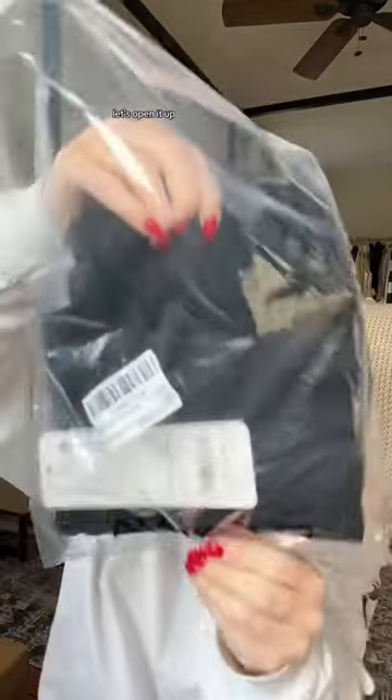Got a bunch of comfortable maternity stuff that's super cute from Amazon. Let's open it up, starting with the item I am most excited about.